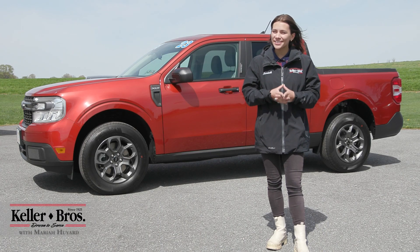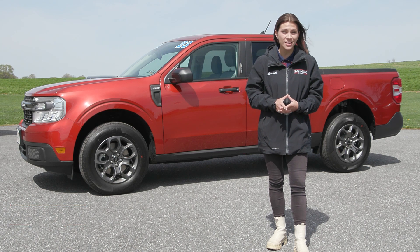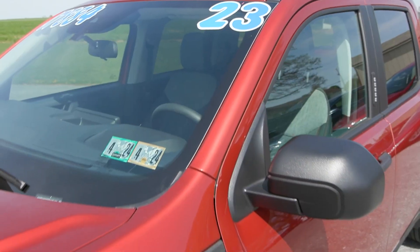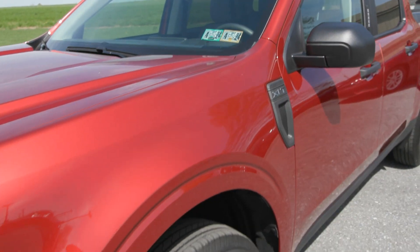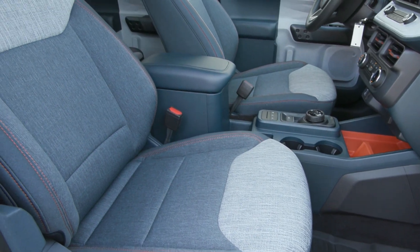Hi, Mariah here with Keller Brothers. Here today looking at this beautiful 2023 Ford Maverick in the XLT trim level. It is a gorgeous hot pepper red metallic for the exterior color and inside you have the navy pure and medium slate interior.